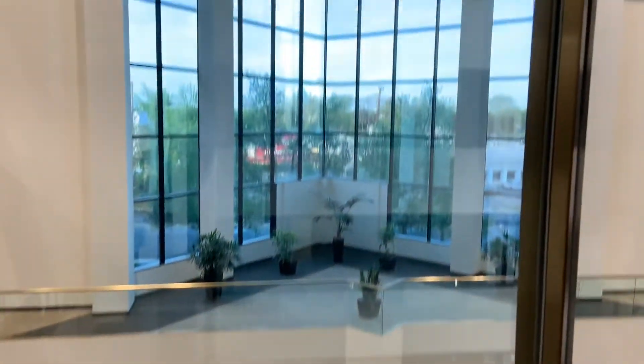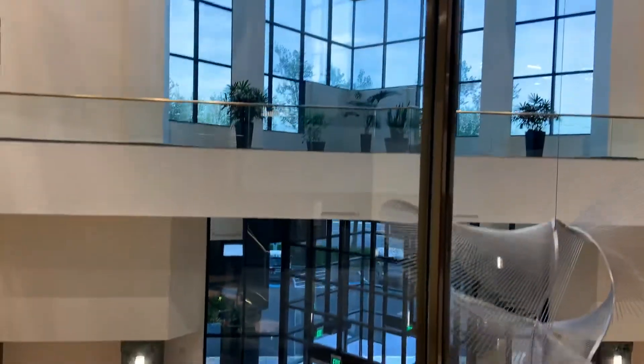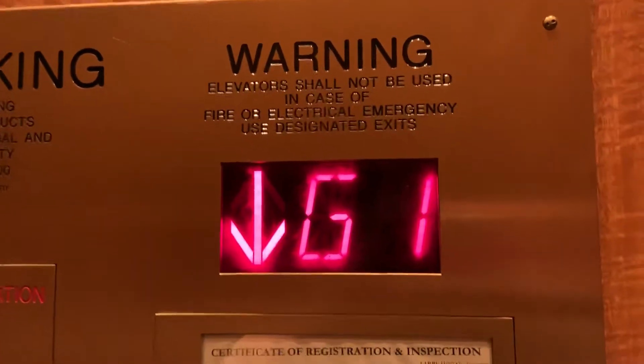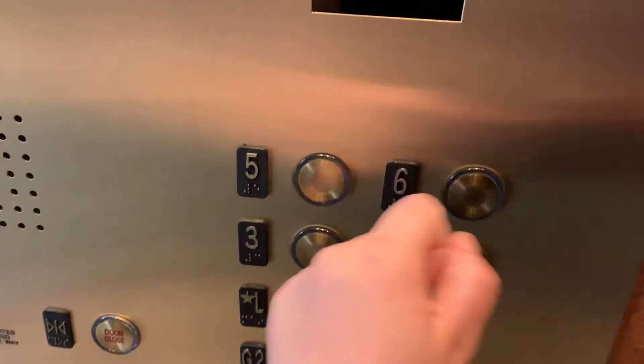Very cool lobby. Are we stuck? There we go. Into the tunnel.